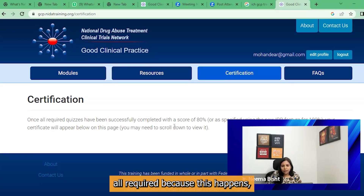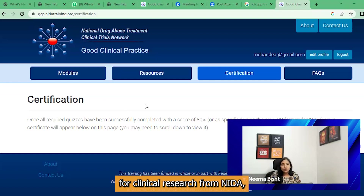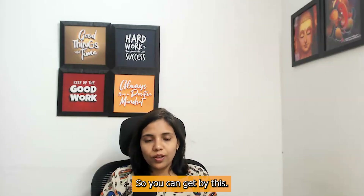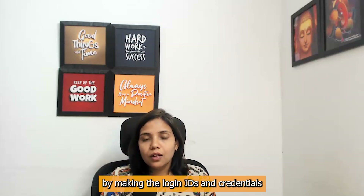As soon as all required quizzes have been completed successfully, from the Certification section you can download your certificate, and you can also get a copy in your mail ID. So guys, it was all about the free online course for clinical research from NIDA — the National Drug Abuse Treatment Clinical Trials Network. It's a really good course with a lot of information that you will not get anywhere else. I hope you are able to get it and understand what to fill during registration and while making your login ID.